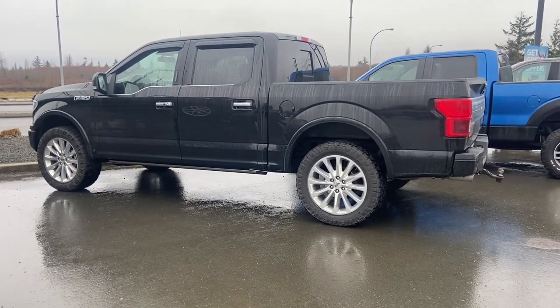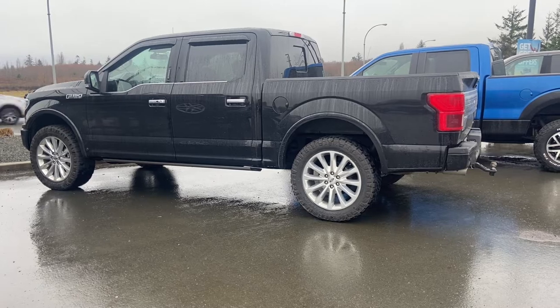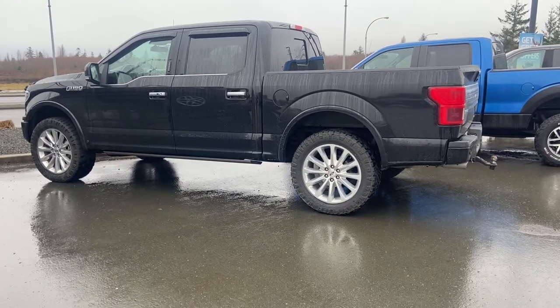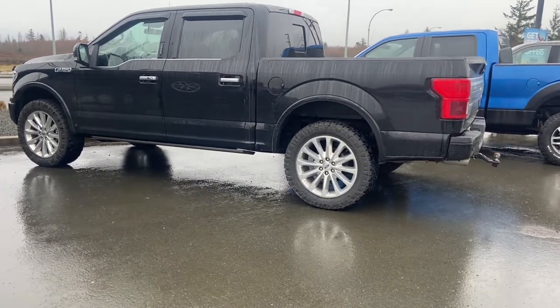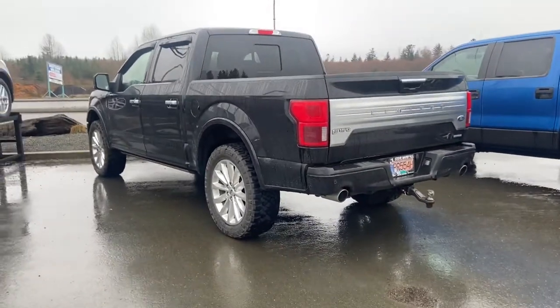This thing is as loaded as they come. It's got the 3.5-liter twin turbo high output EcoBoost, those big 20-inch rims, deployable running boards — you name it. This thing's got the dual exhaust as well.